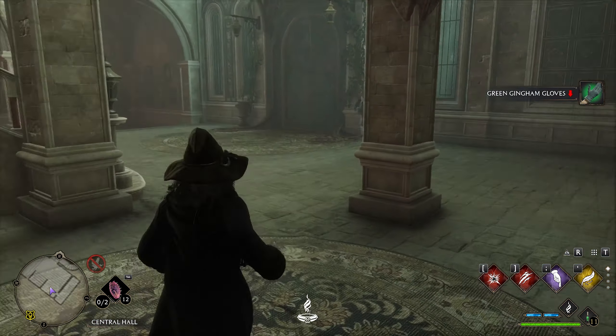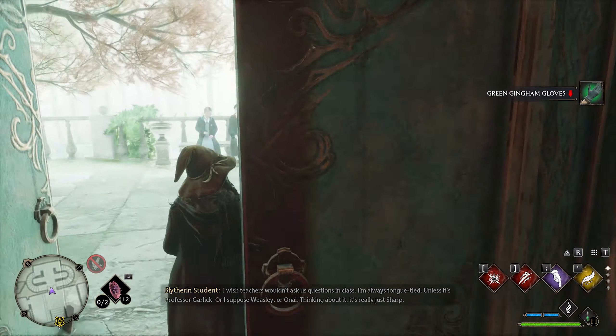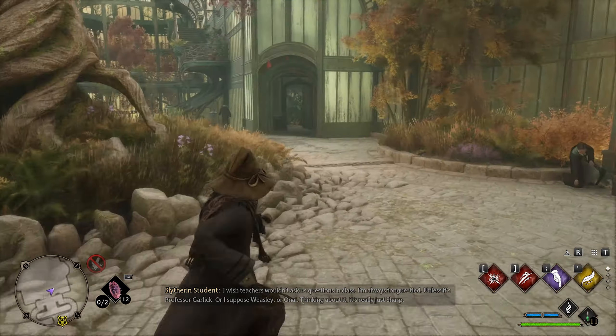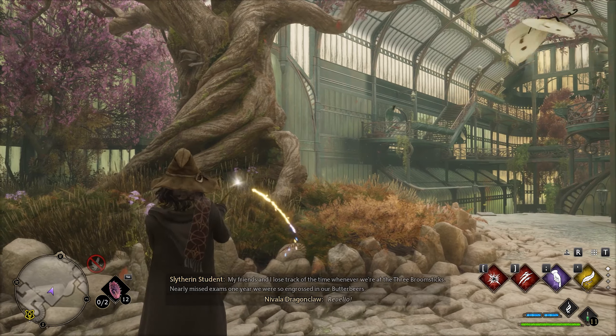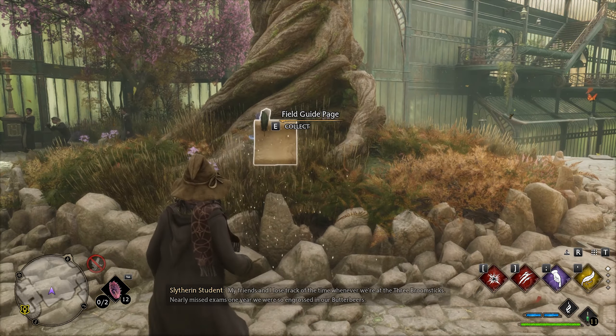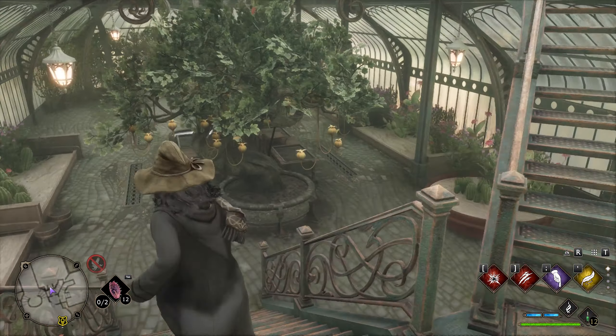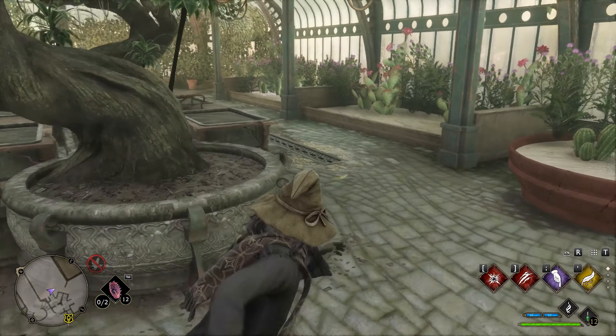Now let's go ahead and enter this door into the Herbology wing. Right in front of this tree here is going to be another page. Next, make your way through the door on the right and in front of these trees here will be another page.